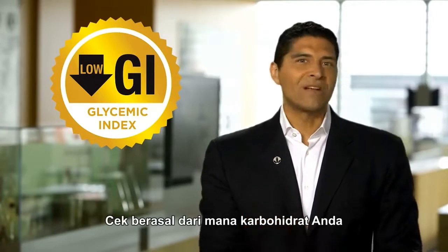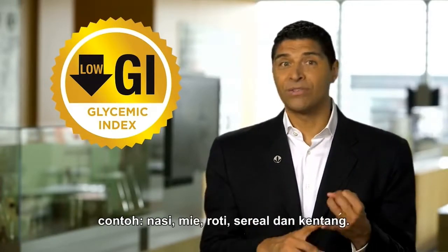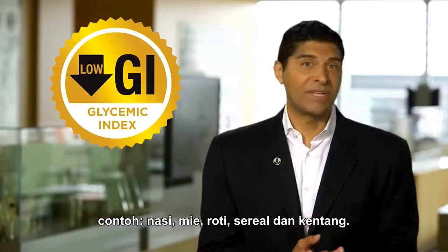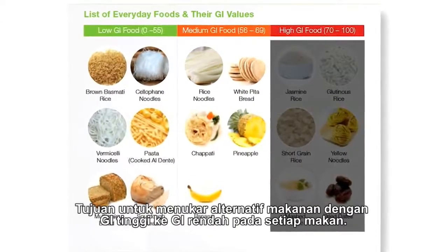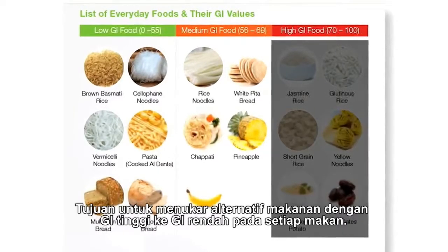Check where most of your carbohydrates come from — for example, rice, noodles, breads, cereals, and potatoes. Aim to swap the high GI foods with lower GI alternatives at every meal.